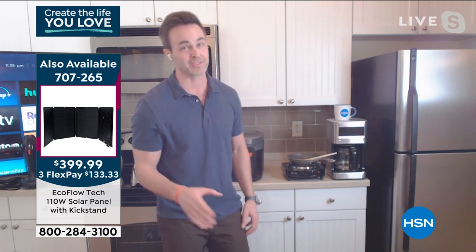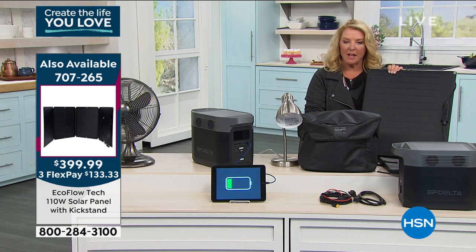You are now able to run that fridge for up to 20 hours. It's amazing — 20 hours on a full size fridge.